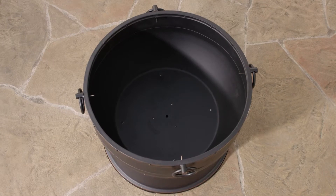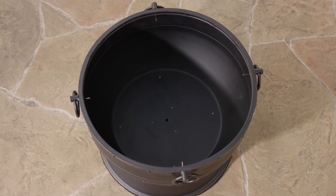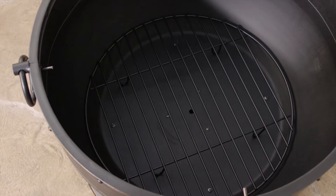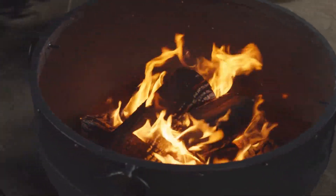The Athena features a 13.4 inch deep fire bowl that allows for a larger wood capacity and a mesh cover to help contain any sparks. The included wood grate helps keep oxygen circulating for continuous flames and glowing embers.